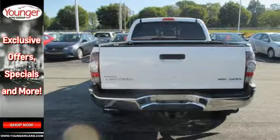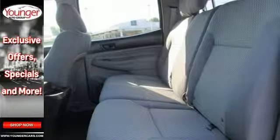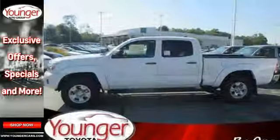The fiber-reinforced, sheet-molded composite bed is made to withstand the toughest of tasks. You'll also feel safe behind the wheel with the Star Safety System. This adventurous Tacoma will make you happy.